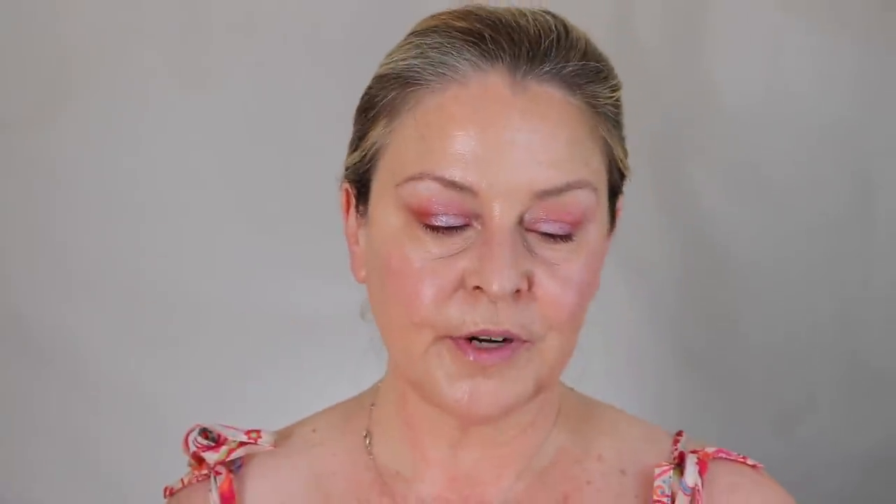The Rare Beauty Stay Vulnerable Collection — I got mine in Barely Mauve, and it is eye, cheek, and lip. I love this cheek — it stays out here because I love it. It's a melting cheek blush. I love the packaging, the touch of it, working with it, and the color. It is indeed melting, and this is a very nice universal color. Good for me, so it stays right out here.